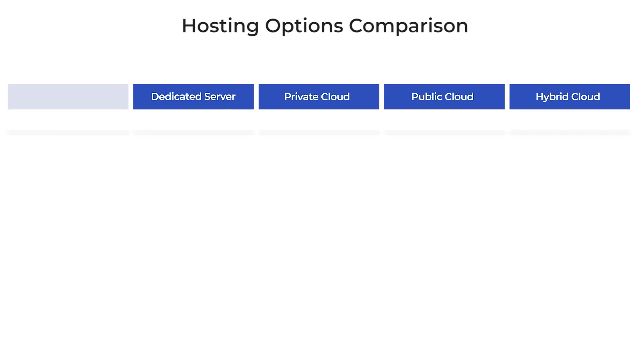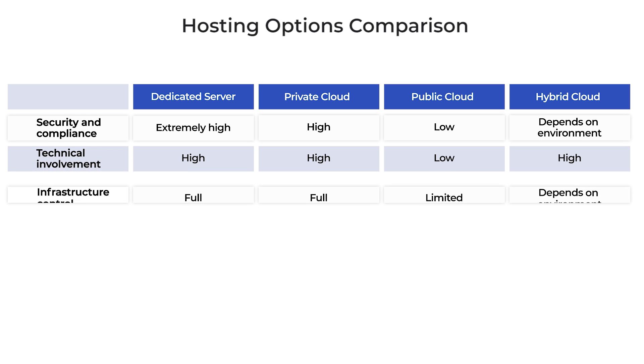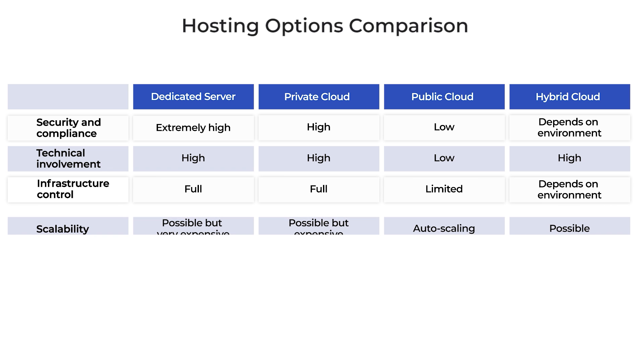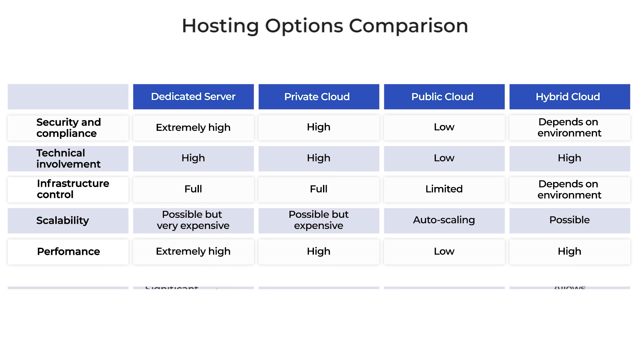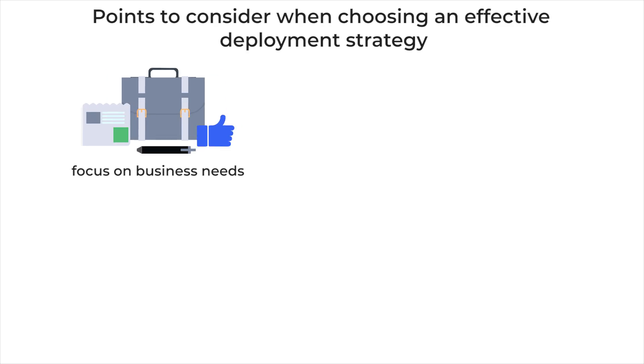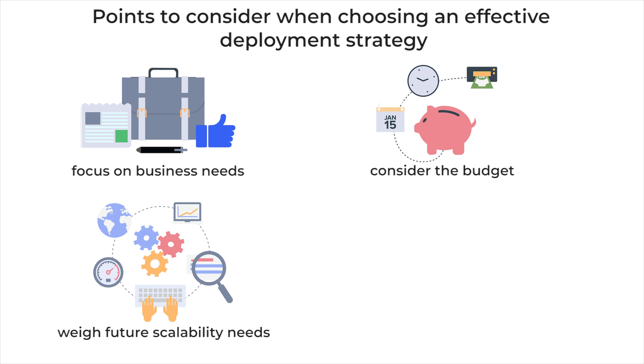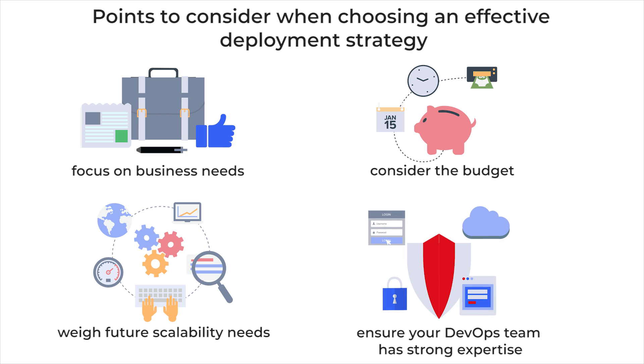To summarize the pros and cons of each deployment option, we have created a chart considering important indicators such as security and compliance, technical involvement, infrastructure control, scalability, performance, and cost. An effective deployment strategy requires that you focus on your business needs, consider the budget, weigh future scalability needs, and ensure your DevOps team has strong expertise in the chosen infrastructure type.